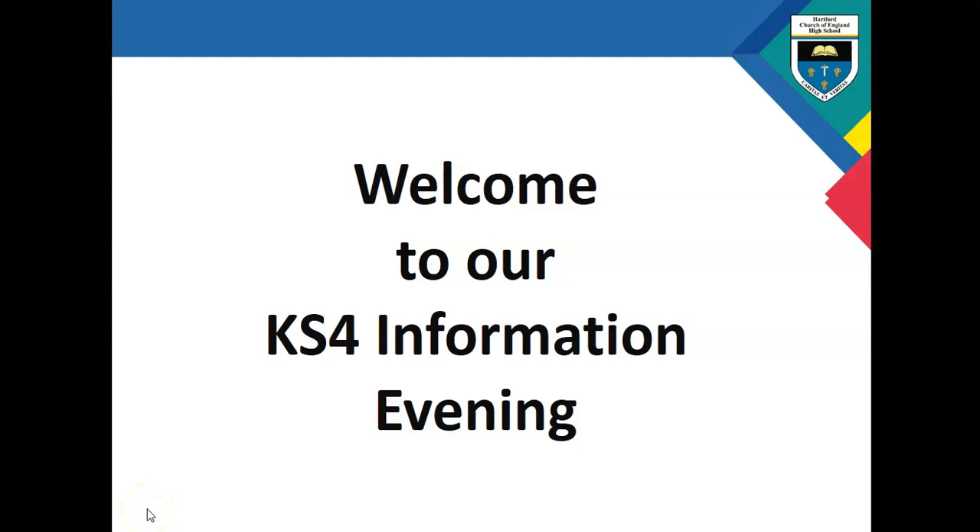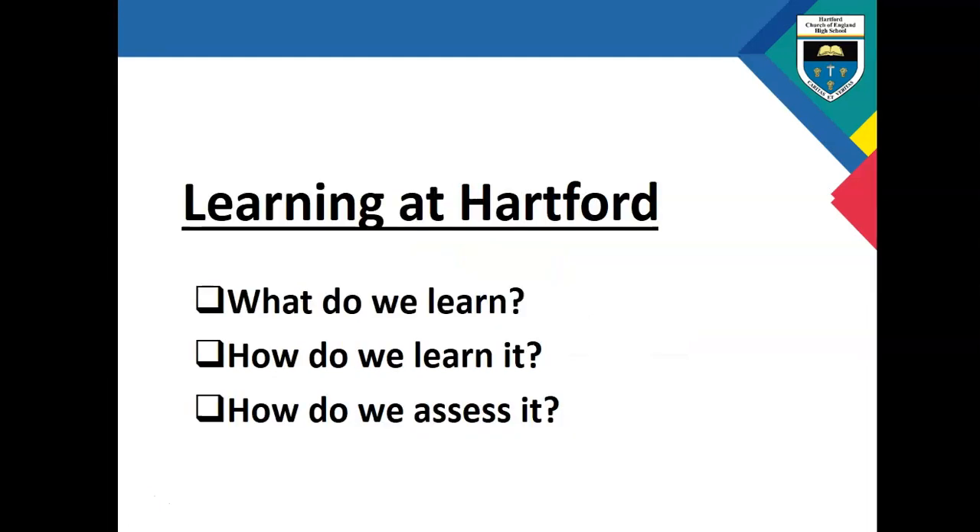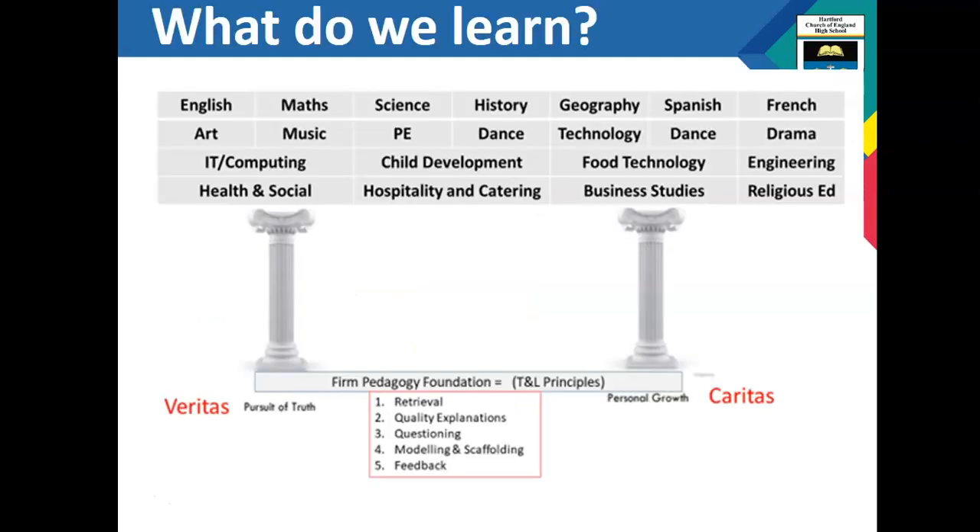Hello everybody, thank you for taking the time to listen to this presentation. I'm going to cover with you today what learning looks like at Key Stage 4. I will speak to you about the three main areas of teaching and learning: what content your children will study in lessons, how we teach it, how they learn, and how we assess the content and knowledge that we teach, and how we will report that to parents so you can keep track and support us.